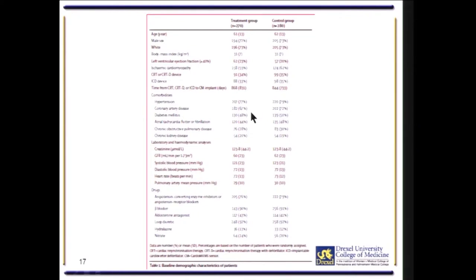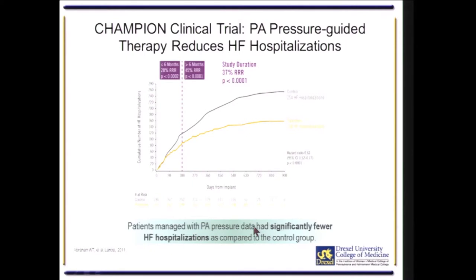The patients were typical for Class III congestive heart failure. The mean age was about 60, 70% were men, 73% were Caucasian and the rest were minorities. Coronary artery disease was the most common cause of the congestive heart failure, and they were all well-treated with typical medical therapy for congestive heart failure.